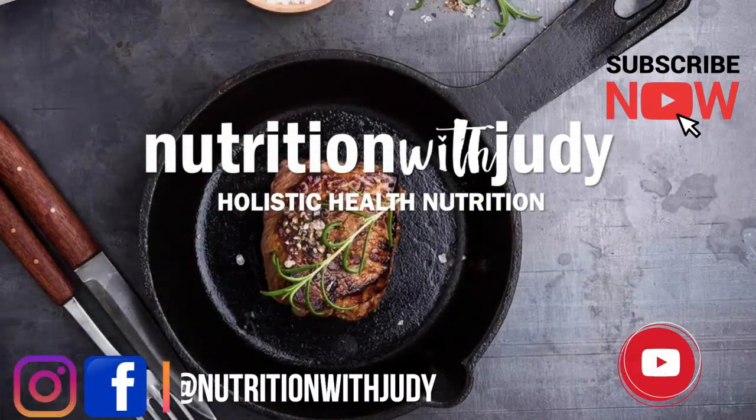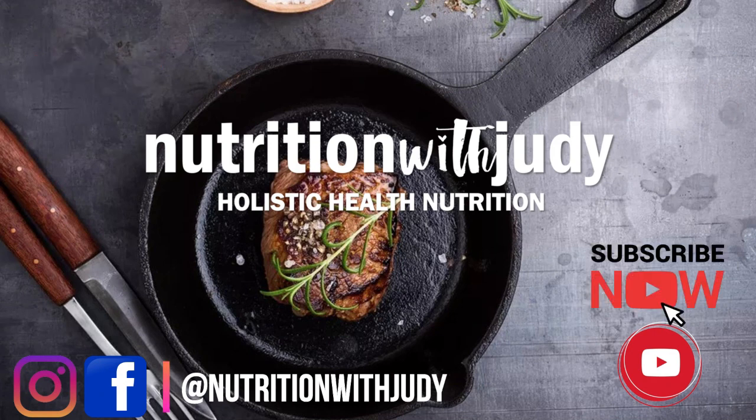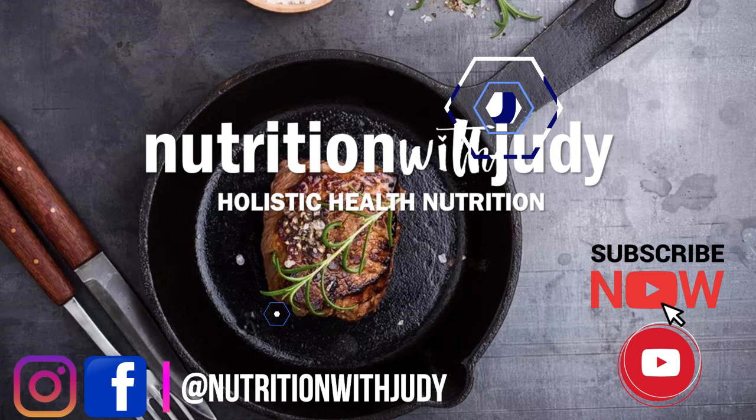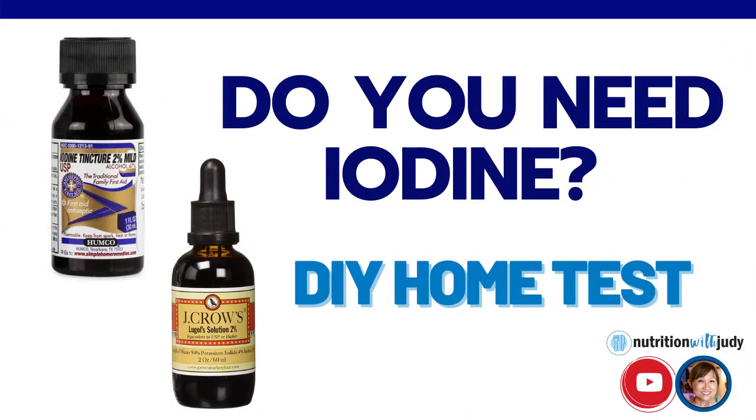Hey guys, it's Judy from Nutrition with Judy. Thanks for joining me today. For those of you that don't know me, I am Judy Cho and I am a nutritional therapy practitioner. I am also the author of Carnivore Care. Please make sure to subscribe and hit the bell — this allows me to provide you guys more free videos.